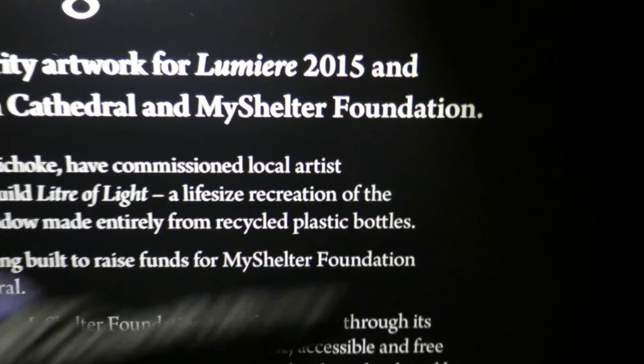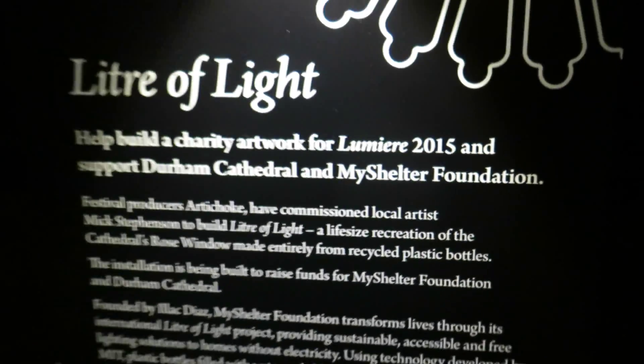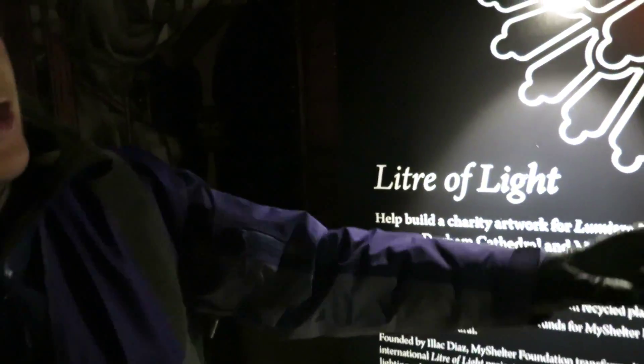It's to do with the My Shelter Foundation. So what it is, we're asking you to put a message in the box. And after you've done that, you make a donation. The messages from there go into the big rose window tomorrow.